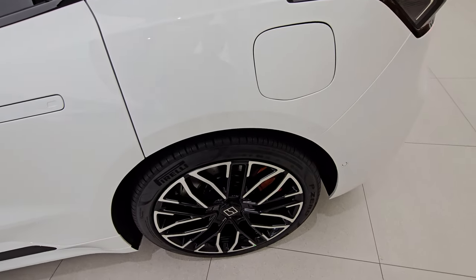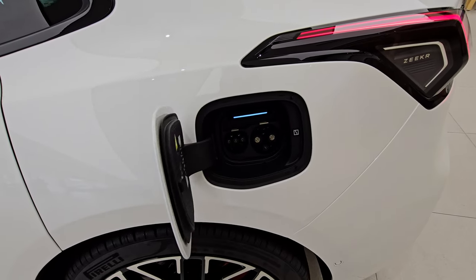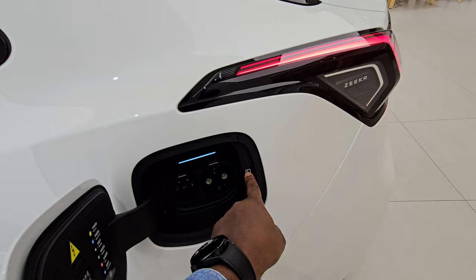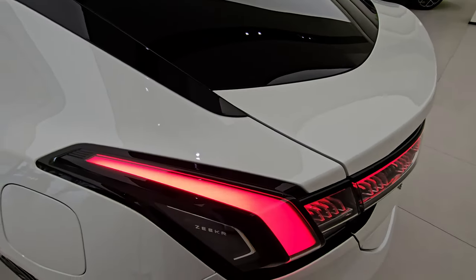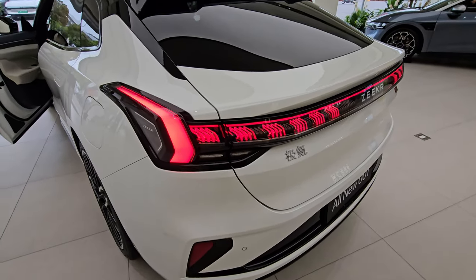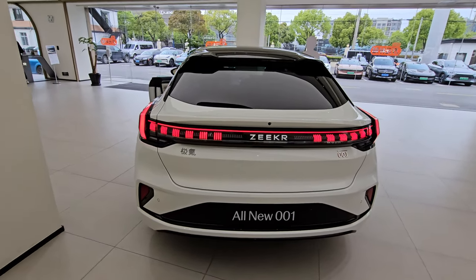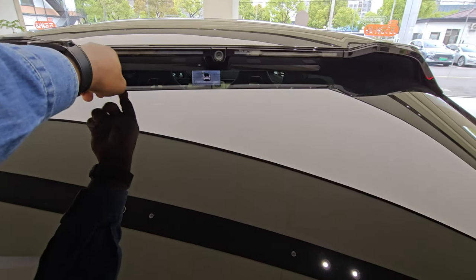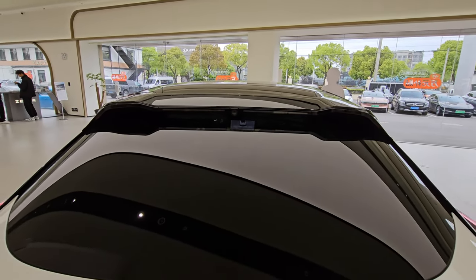Moving around to the rear, there are another 20-inch wheels. The charging port is here — you press to open, and you have your slow charge and fast charge. Press that to close. There are really beautiful daytime running lights at the rear, with a light bar stretching from left to right — it looks really cool. There's a camera here, a camera up there, your brake lights up there, and a rear spoiler with the brake lights integrated into it.